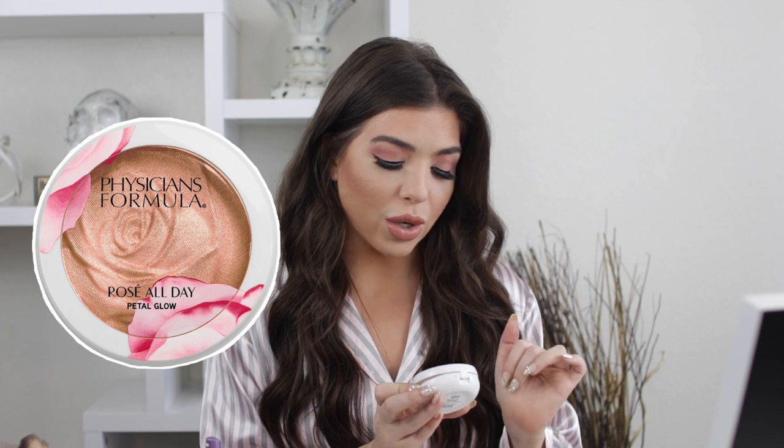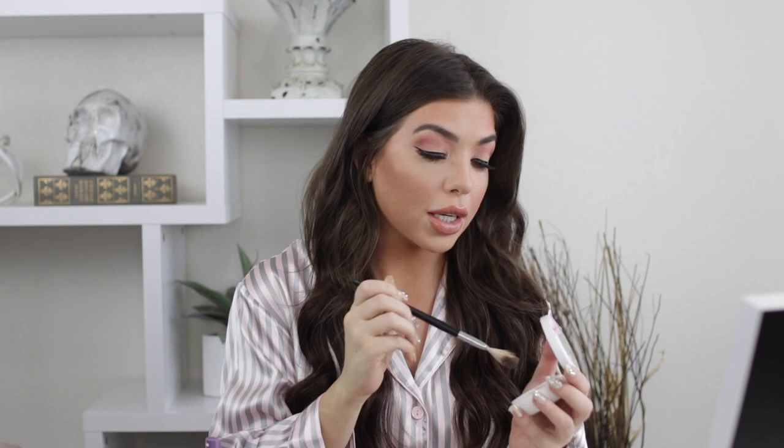Now I'm going to fix my eyeliner — not going to talk during this one because I don't want a catastrophe. I totally forgot to put highlighter on because my blush was just so glowing on its own. I'm going in now with the Physician's Formula Rose All Day Petal Glow — also from my Ulta haul. I love this product and I'm just using a Sephora fan brush to apply it to my cheekbones, down the bridge of my nose, and on my cupid's bow.